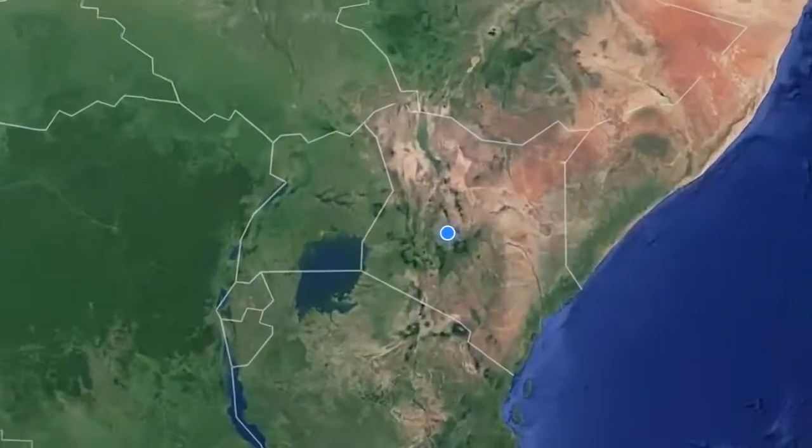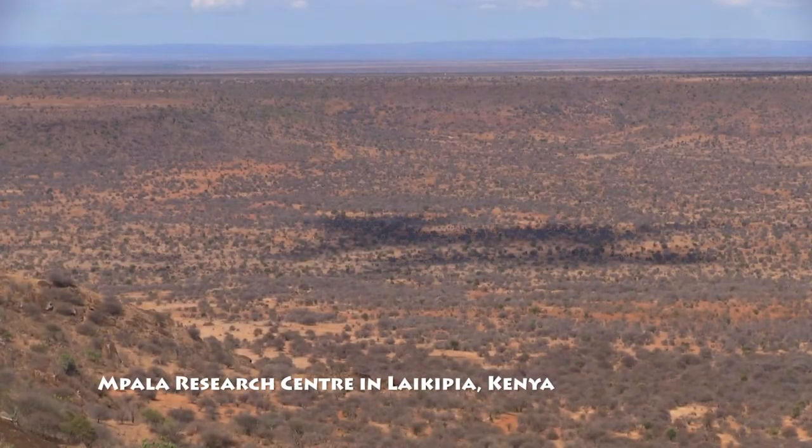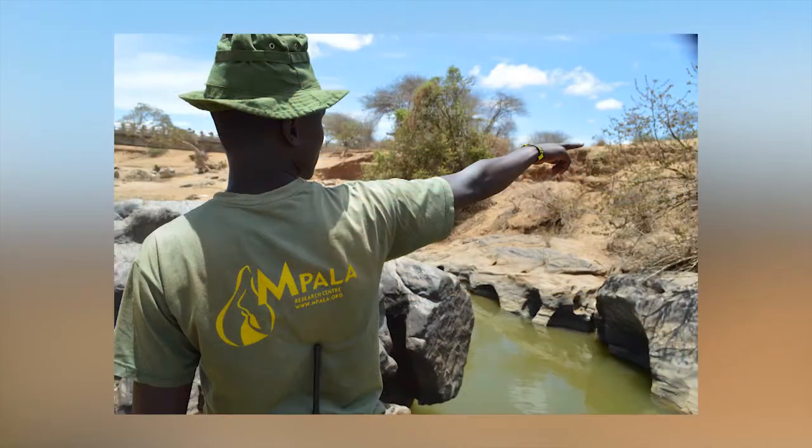We're here at 6,000 feet on the Laikipia Plateau on the Iwaso Nyiro River. Right now I shouldn't really be able to sit in this particular spot, but thanks to the drought and abstraction of water upstream, the river is very low and it's not actually flowing.